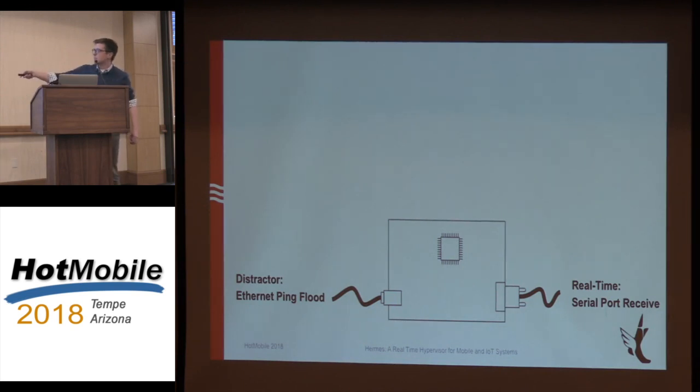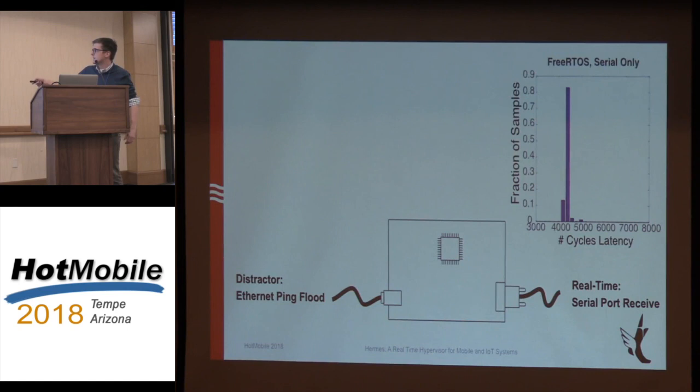The second task is a distractor task — an ICMP ping flood — to create a bunch of I/O load to distract from the real-time task. The goal of a real-time operating system is to make sure real-time processes always take the same amount of time to complete no matter what. When we run the real-time task in isolation, most response times are clustered around roughly 4,200 clock cycles — about 85% of the time you're getting a pretty average response.